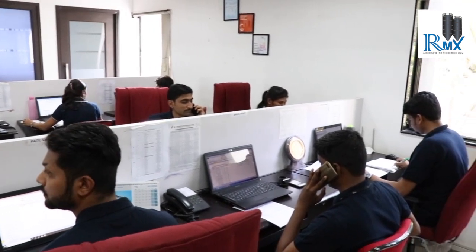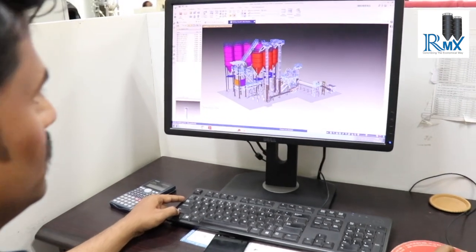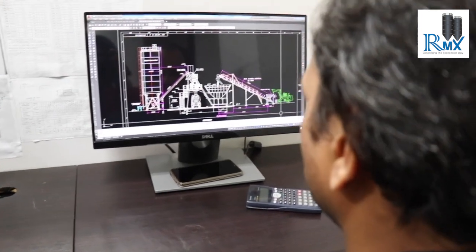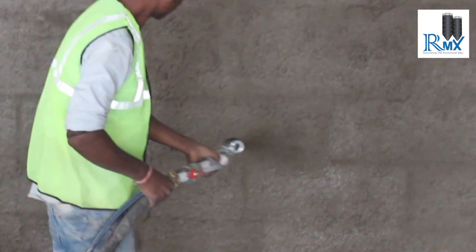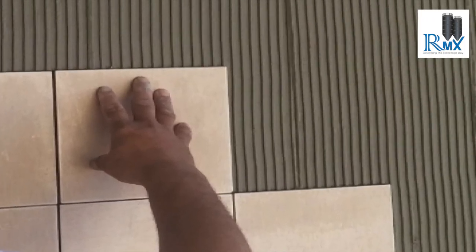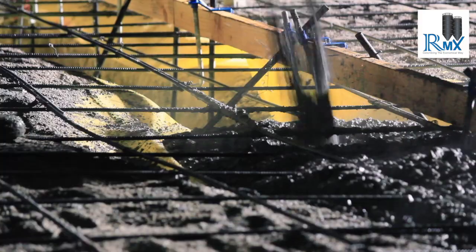Every dry mix mortar plant has unique requirements. After understanding the needs and limitations, we design a customized plant that addresses your specific challenges. Working on Siemens Solid Edge 3D software, our design experts deliver a well-engineered plant with structurally stabilized design based on seismic zone conditions.